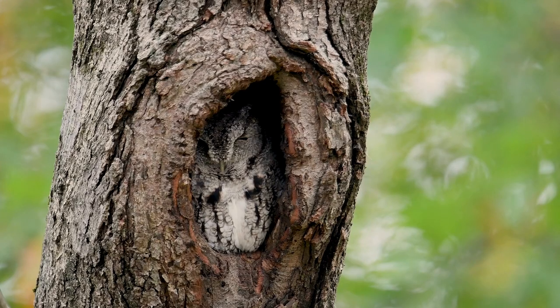Tip three: look for crevices in large trees. This eastern screech owl is taking a nap. From a distance, look for holes in trees that may be giving an owl a well-deserved sleep.